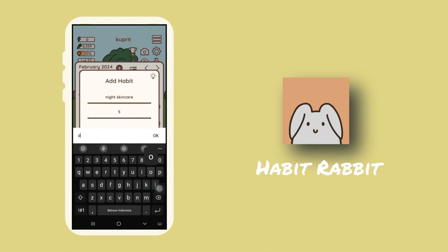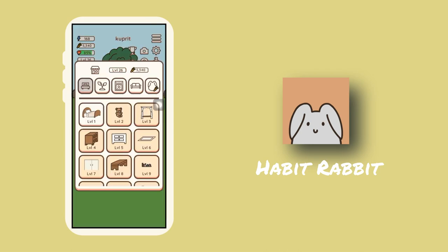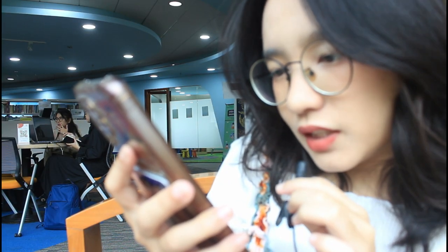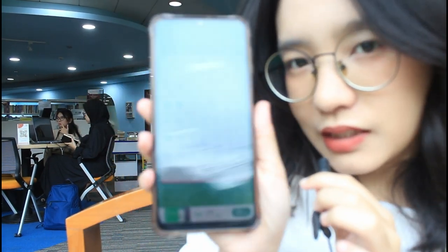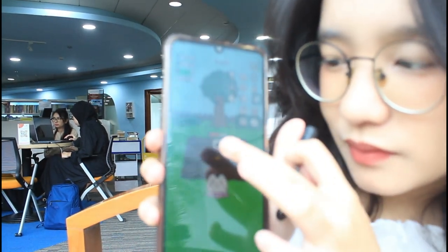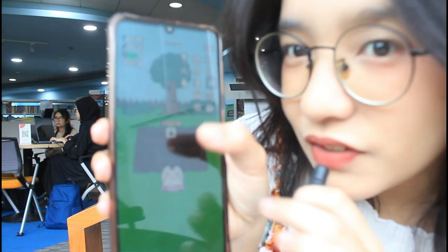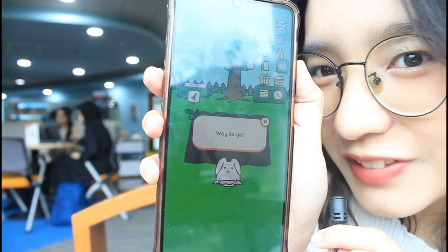If you decide to download Study Bunny, I also recommend downloading Habit Rabbit. Habit Rabbit is Study Bunny's friend, and its job is tracking your habits. I use this app when I was starting new habits for my New Year's goals. You can set your new habits, and every time you finish a habit you gain some energy and coins. You can use the energy to clean your room, and every time you clean your room you get an item for your bunny's room. I finished my morning run today, so I logged it — it's so satisfying to fill the bar all the way up. My bunny says 'way to go' — isn't it cute?